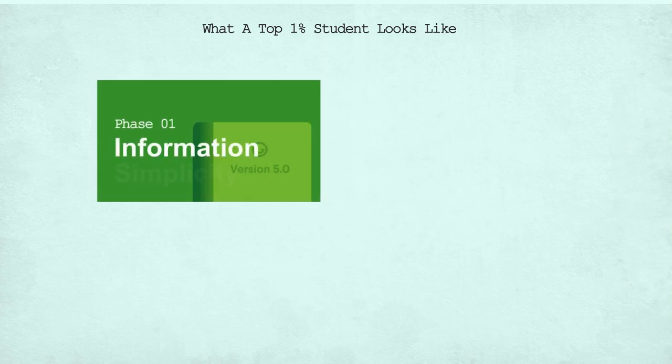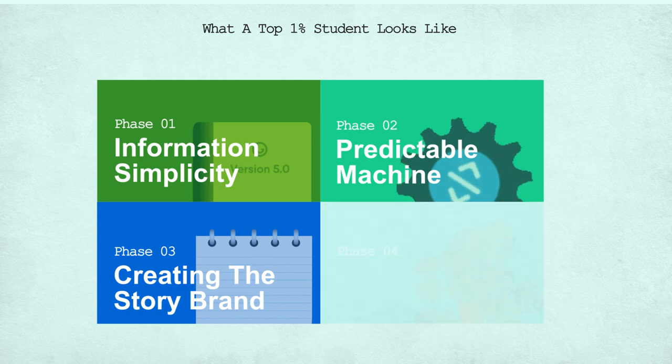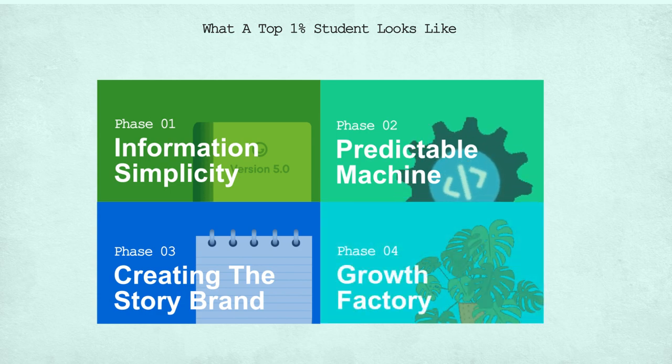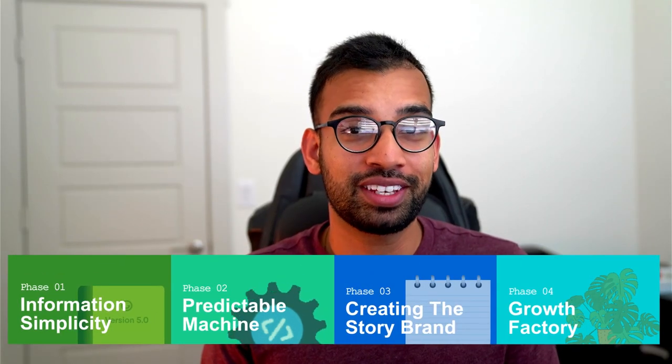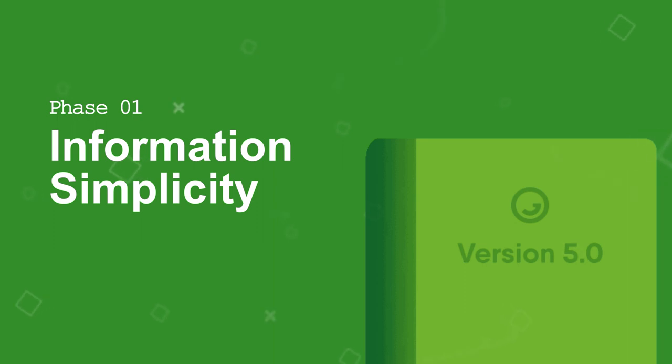Phase 1 is information simplicity. Phase 2 is being a predictable machine. Phase 3 is creating the story brand. And finally, phase 4 is being a growth factory. We're going to break down each of these phases, but you can check out the timestamps if you want to jump ahead. Let's get into phase 1, which is information simplicity.